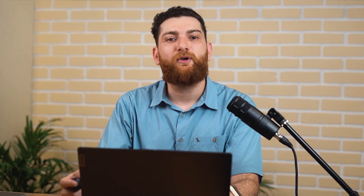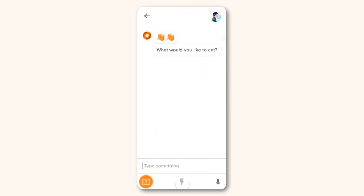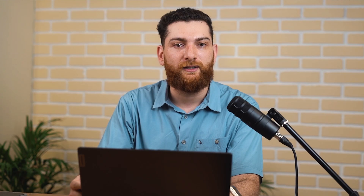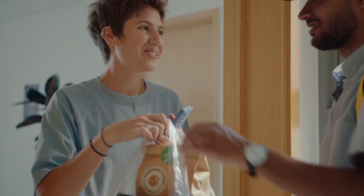Additionally, incorporating smart chatbots for instant customer support and AI-powered quality assurance for order accuracy can significantly elevate your service quality, essential for customer retention and satisfaction.